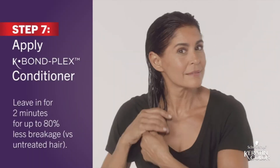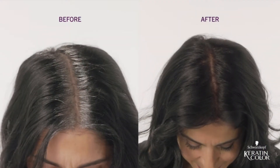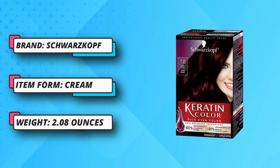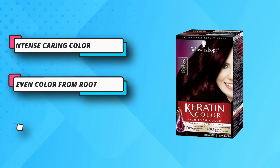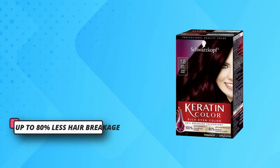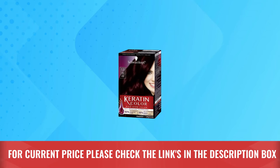Enhanced K-Bond Plex repairs inner hair structure and coats the hair surface after the coloration process for strong and healthy looking hair. 100% gray coverage with long-lasting color fidelity, giving you fuller hair with up to 80% less hair breakage. If your hair is longer than shoulder length, we recommend using two boxes of keratin color hair dye for the application. For current price, please check the links in the description box.